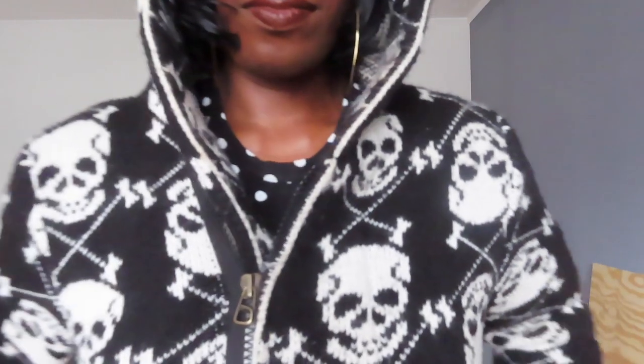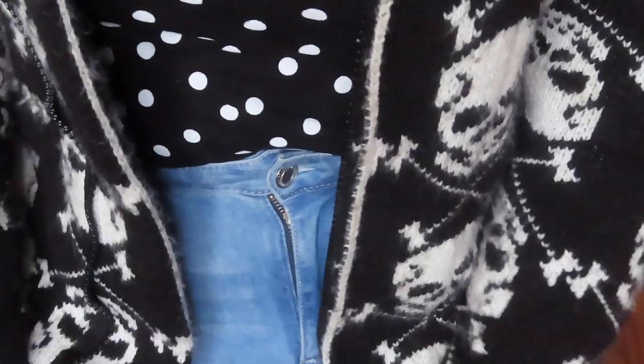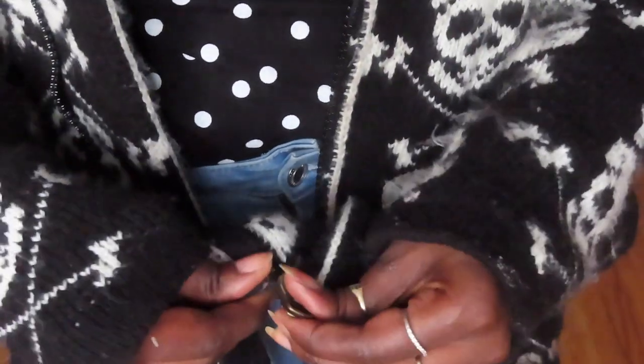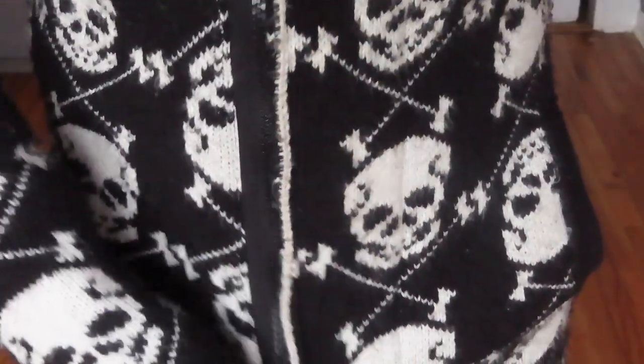This skull face sweater jacket is a cute little piece to have in your closet if you want to wear something light on the weekends when you're going out. It's nice to wear with sneakers, and you can even dress it up if you want. It has a zipper for warmth and a nice hood to keep your head warm.